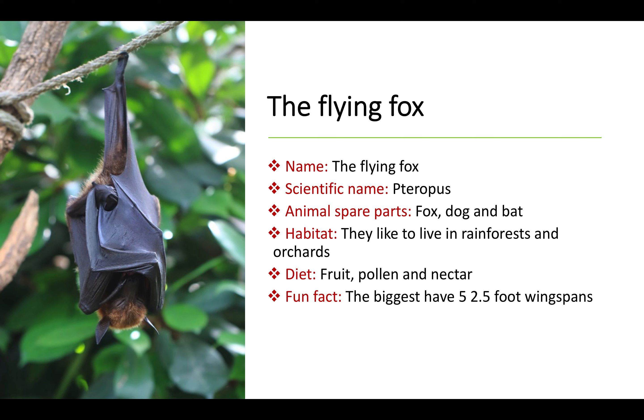The Flying Fox. Pteropus is a type of mega bat. Unlike normal bats, these flying foxes don't use echolocation to locate their prey — just their eyes and ears, like any other foxes. Flying foxes like to live in rainforests and orchards and eat pollen, fruit and nectar.